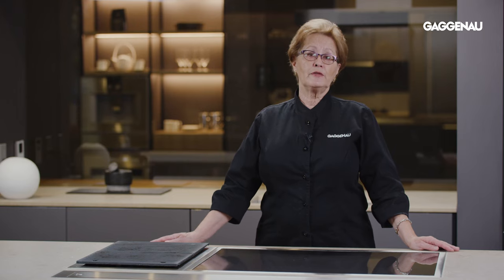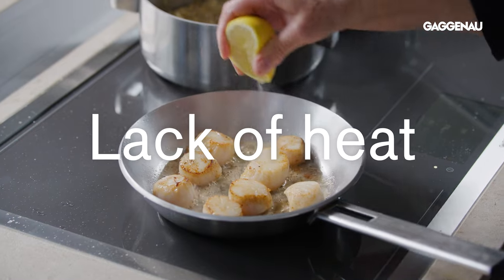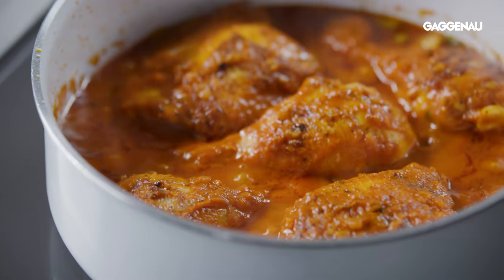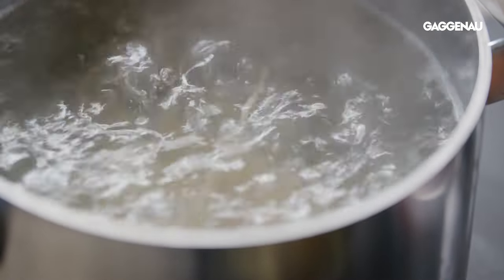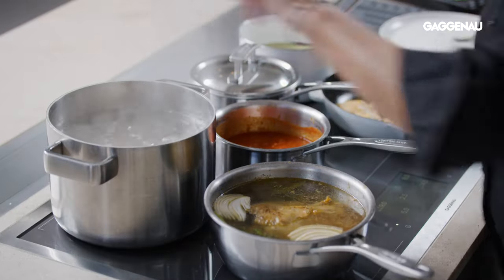Renowned chefs have been amazed that they could achieve the same power and rapid response they were used to with powerful gas cooktops. An important benefit of cooking with induction is the lack of heat emitted, because there is no open flame, and for many people the ability to cook safely at high temperatures is a valued feature.